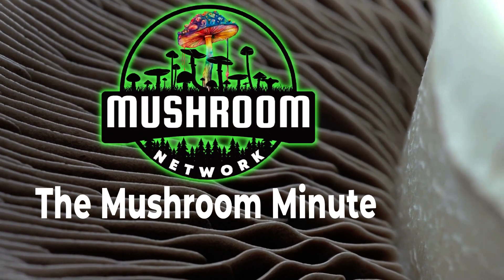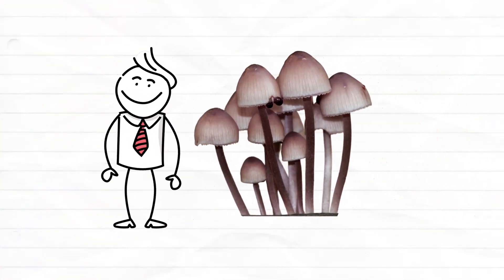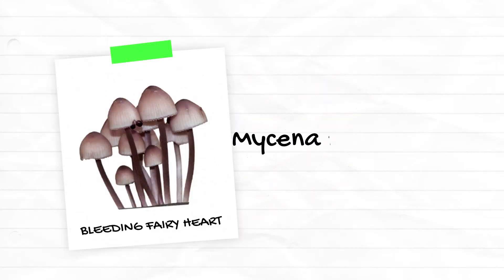Welcome back patrons and fungi enthusiasts! Today on the Mushroom Minute, brought to you by the Mushroom Network, we're exploring the enchanting bleeding fairy helmet mushroom, or scientifically known as Mycena haematopus. Let's get started.